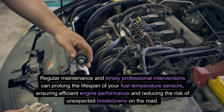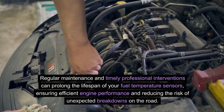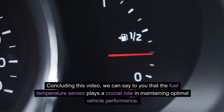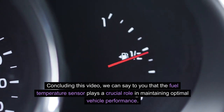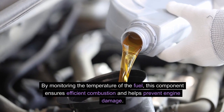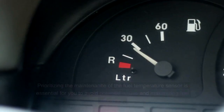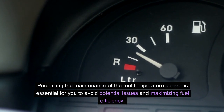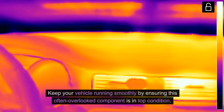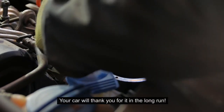Regular maintenance and timely professional interventions can prolong the lifespan of your fuel temperature sensors, ensuring efficient engine performance and reducing the risk of unexpected breakdowns on the road. The fuel temperature sensor plays a crucial role in maintaining optimal vehicle performance. By monitoring the temperature of the fuel, this component ensures efficient combustion and helps prevent engine damage. Prioritizing the maintenance of the fuel temperature sensor is essential to avoid potential issues and maximize fuel efficiency. Keep your vehicle running smoothly by ensuring this often overlooked component is in top condition — your car will thank you for it in the long run.